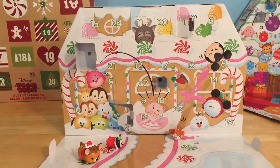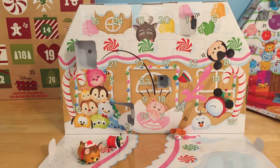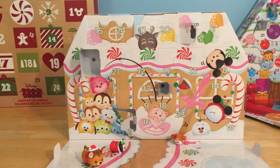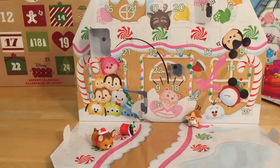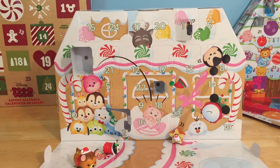Oh hello and welcome everyone to day five of my advent calendar series here at Winnie's Toy Chest. I am having an absolute blast making these fun advent calendar videos for you guys, and I hope you guys are having just as much fun watching them. We have found so many super cute surprises so far — I cannot wait to see what surprises we find today.